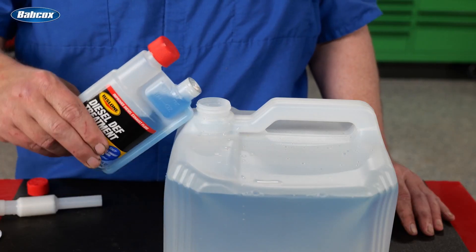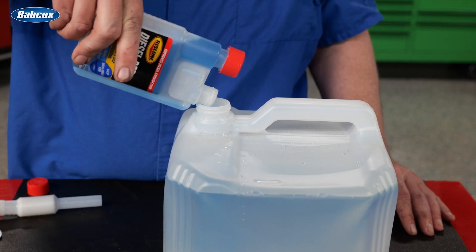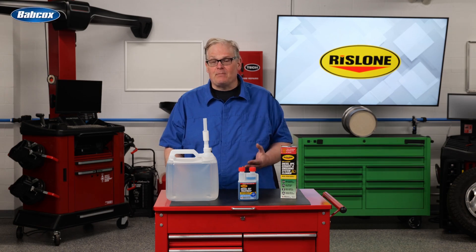Just pour directly into the DEF tank, DEF bottle, or DEF cube when refilling the tank. It's as easy as that. Never deal with an SCR crystal buildup problem again.